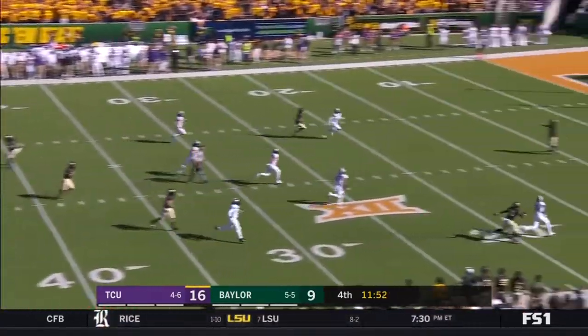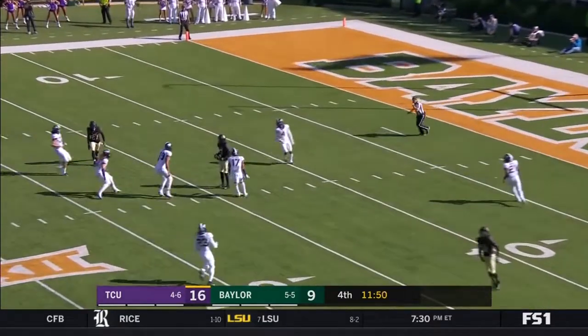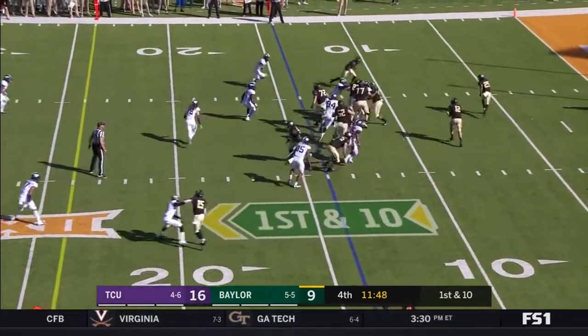I like this call by Gary Patterson. His defense — they've been playing amazing all day. So let's put them back on the field and see what they can do. TCU eventually moved to Fort Worth, 19-10.